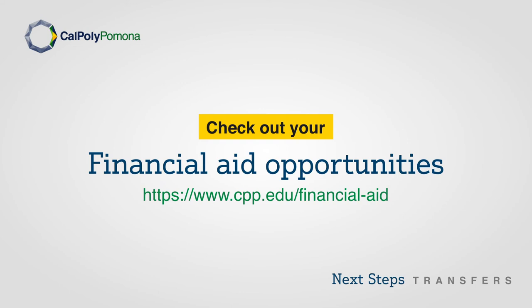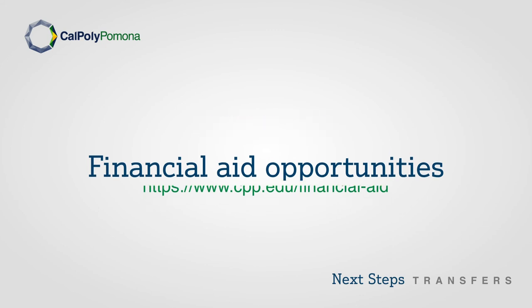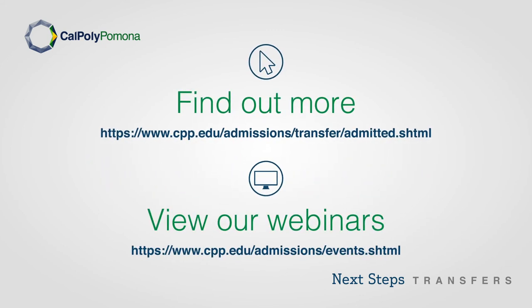Don't forget to check out your financial aid opportunities. To do so, please visit the Financial Aid and Scholarships website. Find out more by visiting our Admitted Transfers webpage. You can also view our webinars on our virtual events webpage.